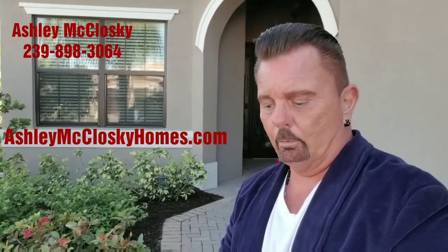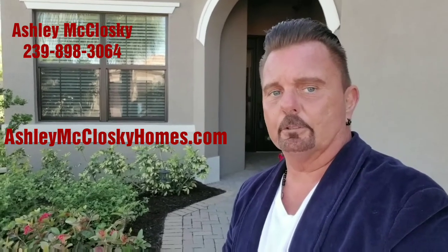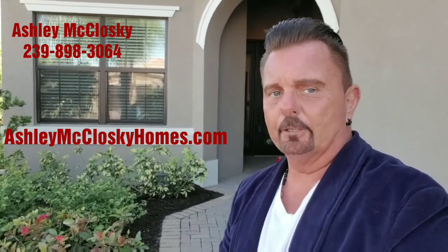The address is 11671 Meadow Run Circle in Fort Myers.